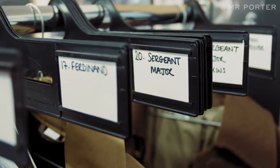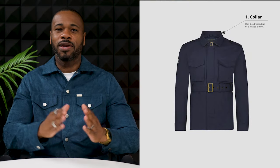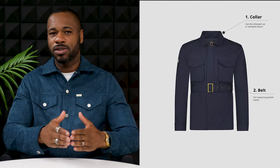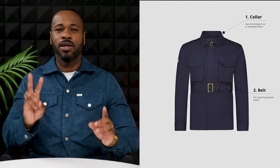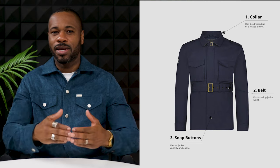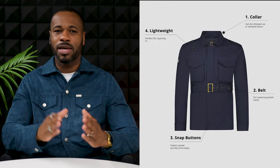From a stylist perspective, if there's one jacket I'd be comfortable styling any of my clients in, it's the field jacket. Here's why: number one, it has a collar, and any item with a collar can be dressed up or dressed down. Number two, it has a belt or waist adjuster that allows you to cinch the waist for a refined tapered fit. Number three, it has snap buttons making it easy to fasten or get in and out of quickly.